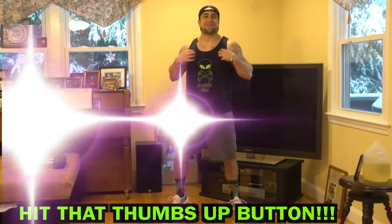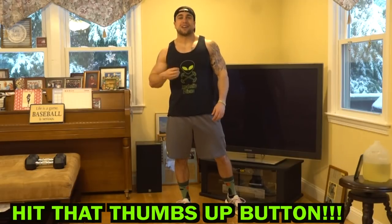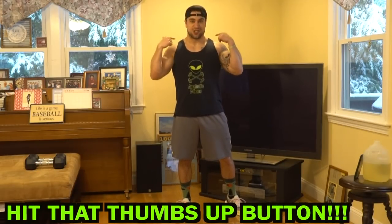What is going on, Aliens? I'm Mike Rosa and welcome to day 11 of my 30 days of dumbbell workouts at home for pecs, shoulders, and traps. Let's get after it and have some fun together.